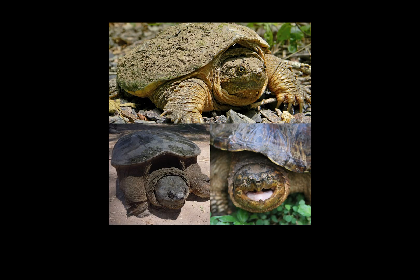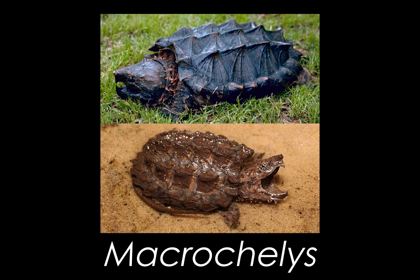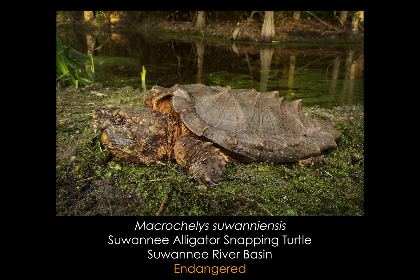There are currently two extant genera of snapping turtles: Chelydra, containing three species of common snapping turtle, and Macrochelys, containing two species of alligator snapping turtle. Until relatively recently, there was only one extant species in Macrochelys, that being Macrochelys temminckii. This remained the case until 2014, when Macrochelys suwanniensis, the Suwannee snapping turtle, was officially recognized as its own species. Significant genetic divergence between the two species had occurred, dating back to the late Miocene to early Pliocene, about 13.4 to 5.5 million years ago.